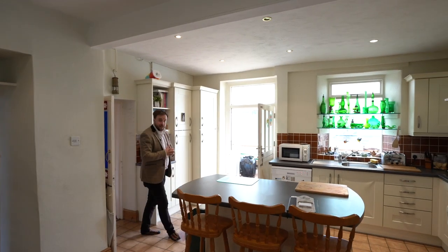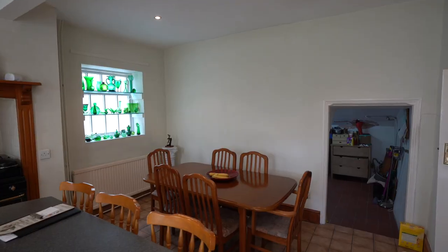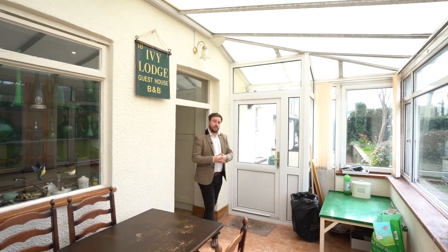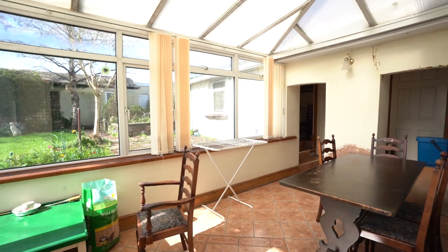At the centre of this kitchen, you've got this island with a breakfast bar. As well as that, there's a separate seating area ideal for family dining. And leading out from the kitchen, you've got this separate conservatory area which then leads through into the utility room.